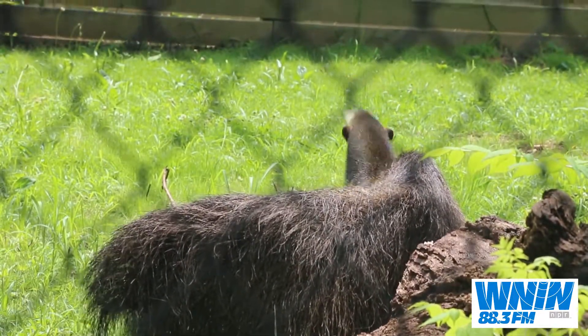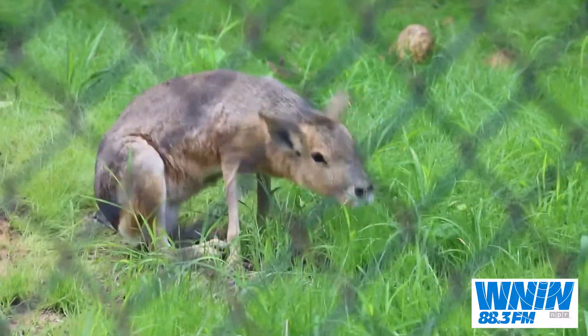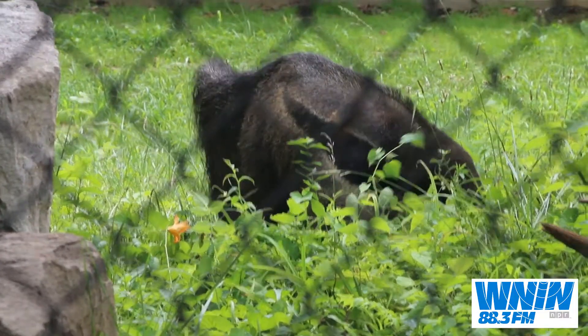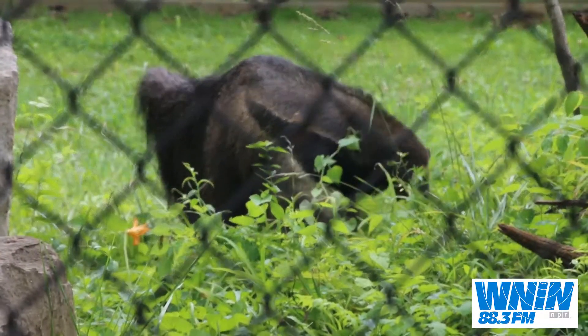We have a new giant anteater, Mr. Pickles, who recently went out on exhibit. Just the other day we added three Patagonian Mara to join him on exhibit. They actually came from the same institution, so they lived together before — it's like some old friends getting back together, and they are doing very well together. The anteater population is a managed population, so when you want to get involved in those programs, you petition the coordinator and ask if there's an animal available. Our timing was really good, and we were able to arrange to get Mr. Pickles from a nearby institution.